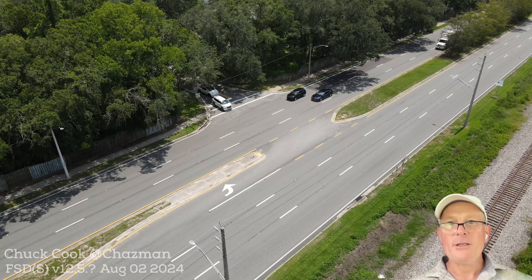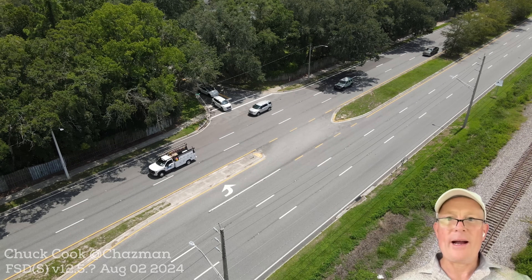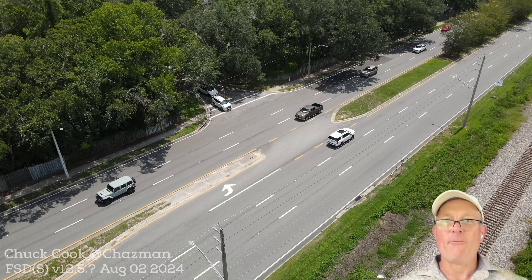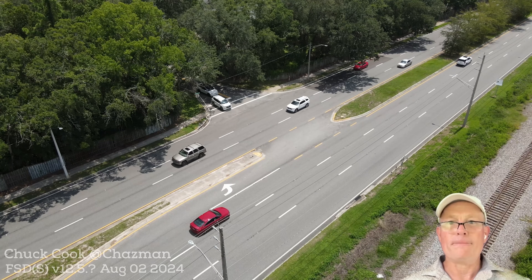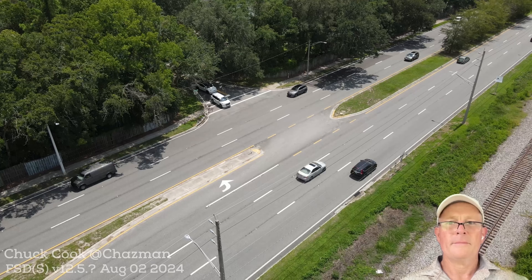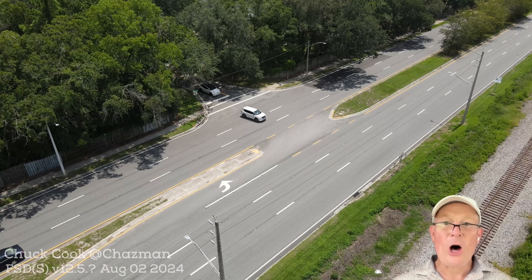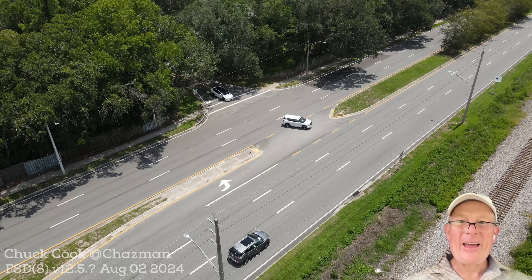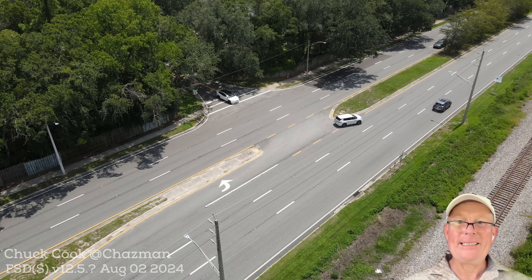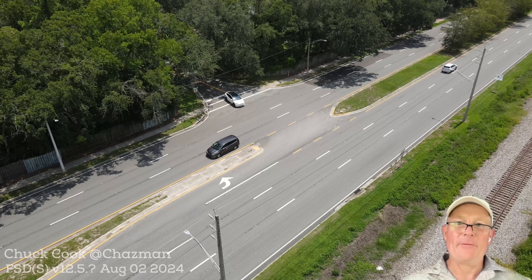I bet you're going to think that the Tesla would have taken some of those gaps, but this human driver did not. I'm going to speed this up all the way until this human goes. That was a long wait, wasn't it? Did you see how that human waited on both sides to be completely clear before it proceeded?